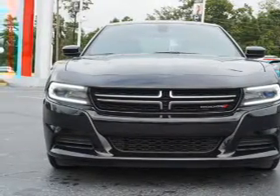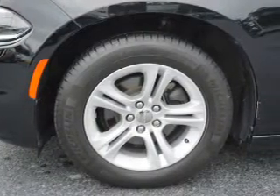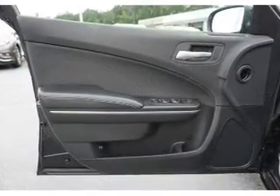Child safety locks, iPod integration, and power seats. Rest easy knowing this vehicle comes with a Carfax Vehicle History Report from Carfax, the most trusted provider of vehicle history information. Great quality at a great price.